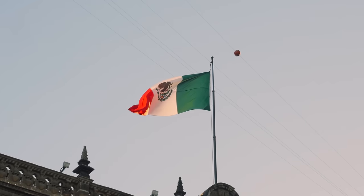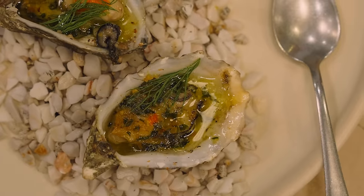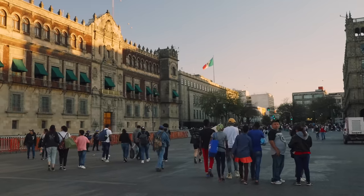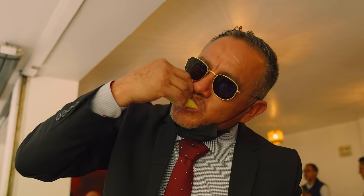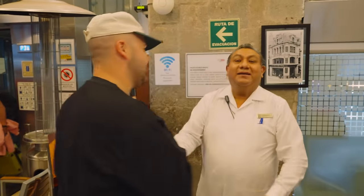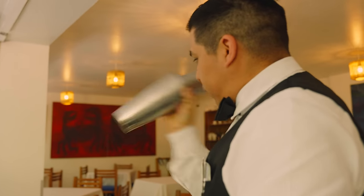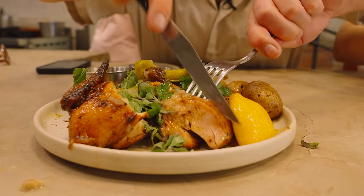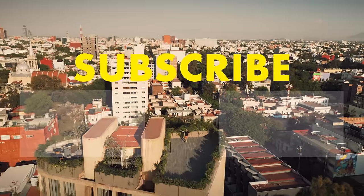Alright, amigos. We've dived deep into the heart of Mexico City, and let me tell you, it's been a wild ride. From the hustle and bustle of the streets to the vibrant colors of the markets, this place is alive with energy. For me, it's the people — with their warmth and passion — who truly make the city shine. Thanks for joining me on this culinary adventure. If you want to see more delicious content from around the world, hit that subscribe button and turn on notifications so you never miss a video. Until next time, keep exploring, keep eating, and keep spreading that love. Hasta luego, amigos.